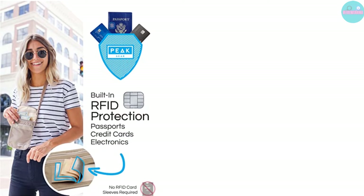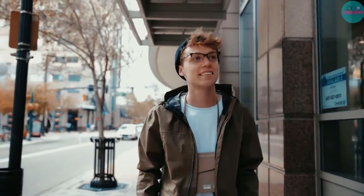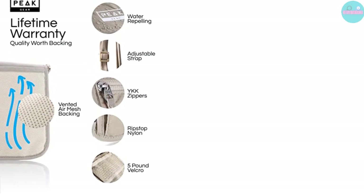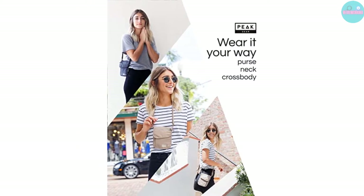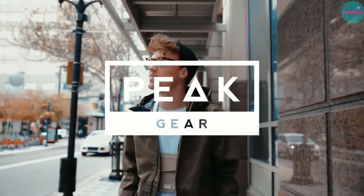The best travel neck wallet is large enough to store several travel papers, which is great news for those who travel with children and family. The small neck wallet can be comfortably worn around your neck, under your clothing, guarding your documents from pickpockets. This makes it an excellent choice for festivals, concerts, and other events.